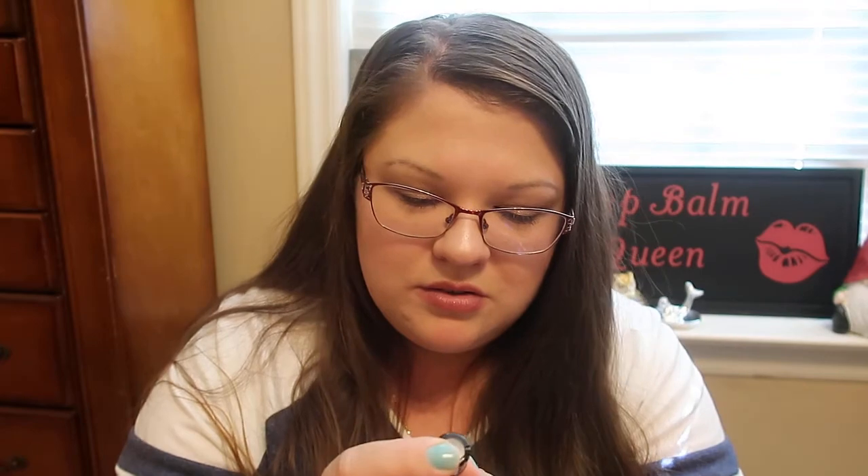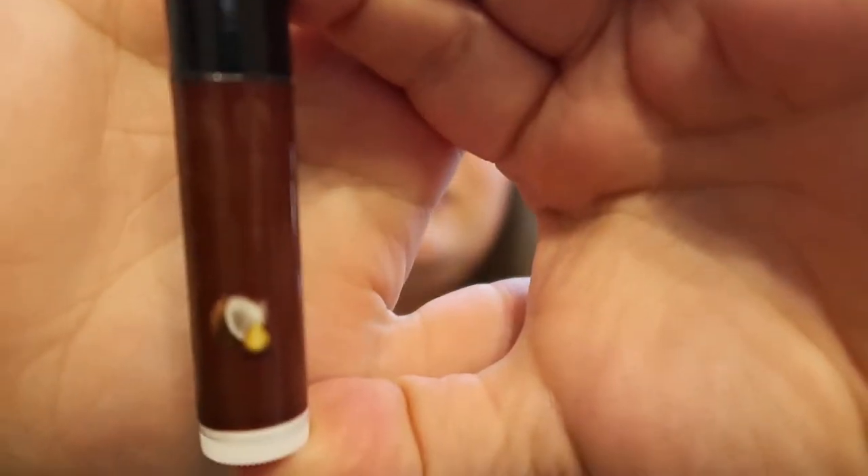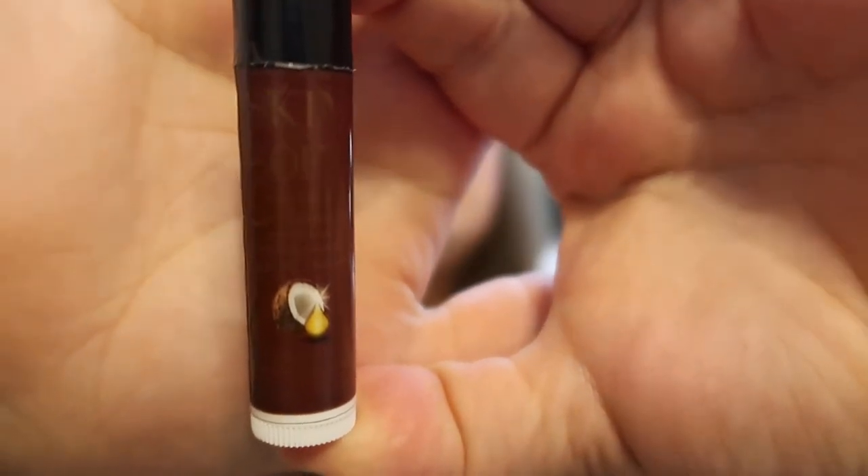Then she sent me a Skin So Soft Tropical Coconut lip balm. I love the packaging on this — I think it's really nice. I just really like the packaging with the little coconut on it. This one is a white balm, it's not tinted. And this one has a nice subtle scent — it's not super strong or overpowering.